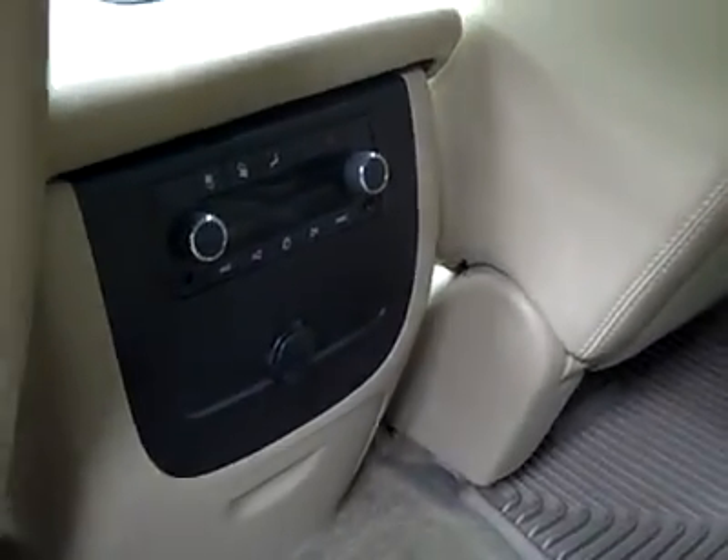Let's take a look in the back — nice and clean back here too, excellent condition. Rear audio and climate controls. We'll flip this down to reveal the third row, also in excellent shape. The interior looks fantastic.